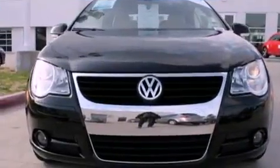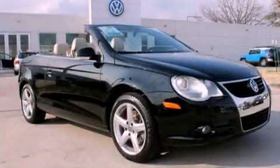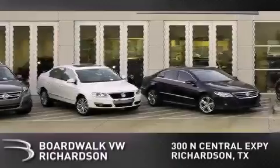This vehicle won't last long at this price. Call and arrange a test drive now. Boardwalk Volkswagen Richardson is conveniently located at 300 North Central Expressway in Richardson.